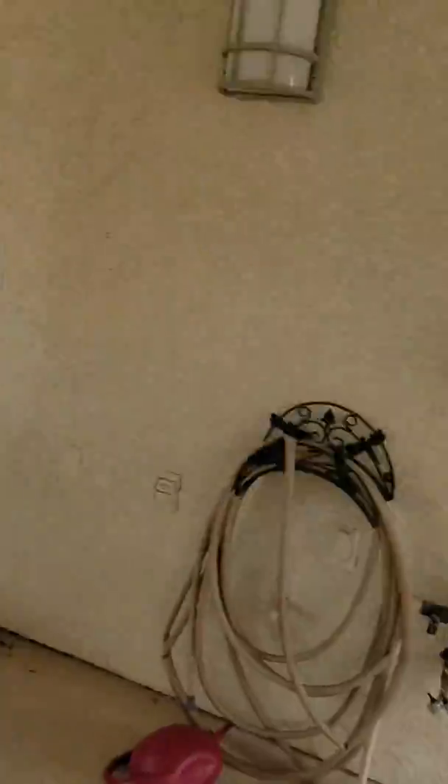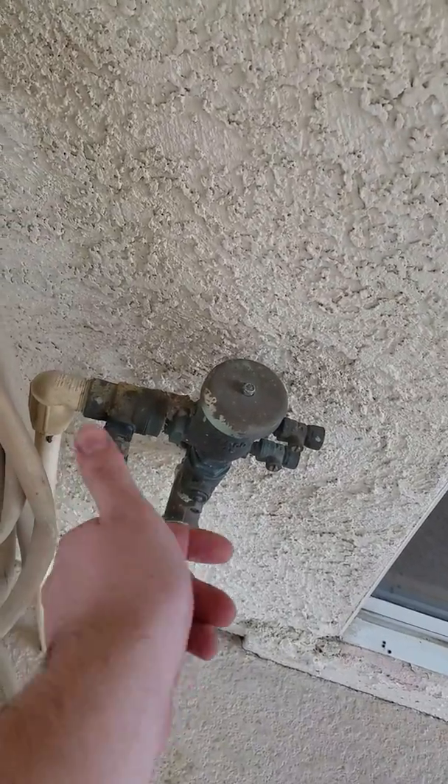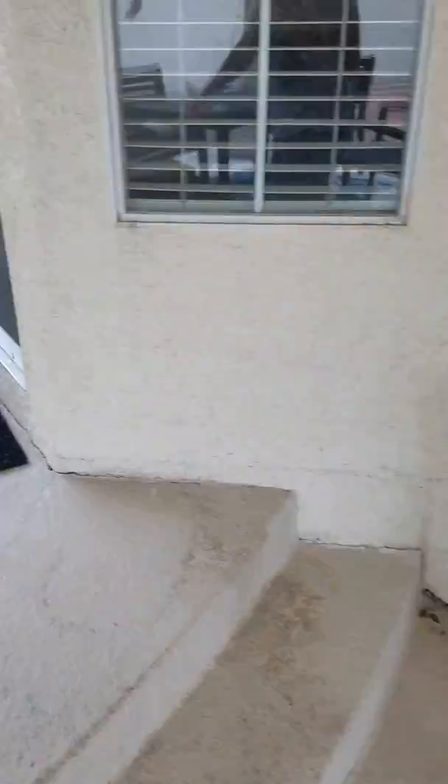We have to actually manually fill the pool, but all we do is just twist this lever right there — you just turn it that way and that's how you fill the pool. It's manual, but it could be worse, right?